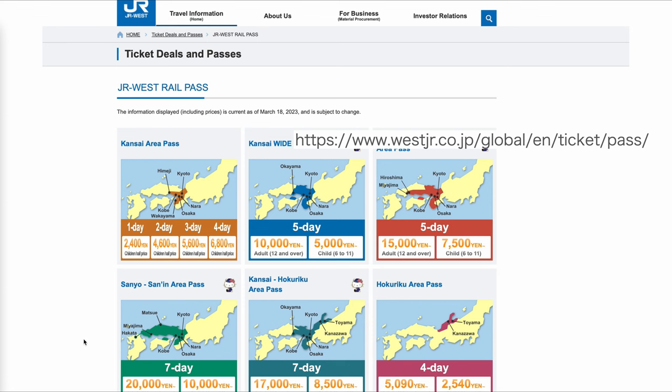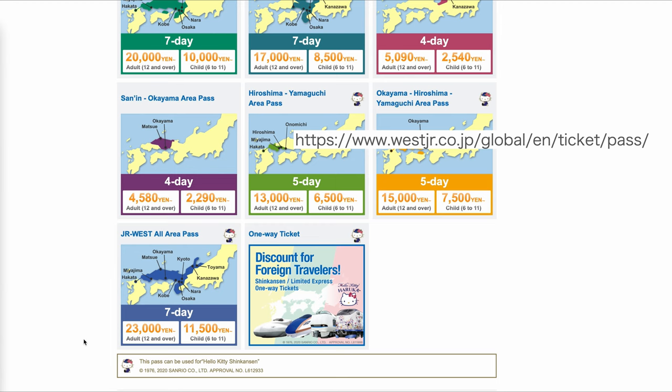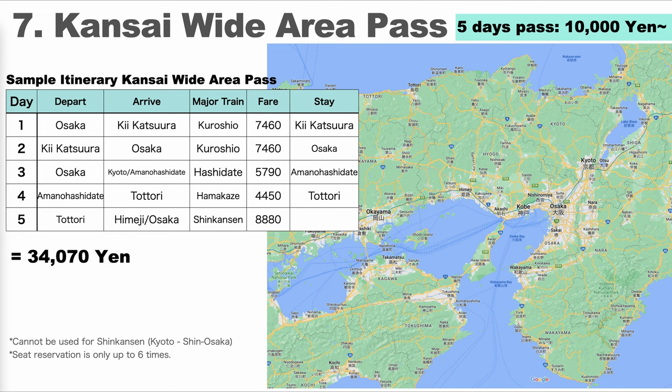Next, let's go back to JR. JR West offers 10 different passes, from a 1-day pass in the Osaka area to a 7-day pass covering the full JR West area, so you can check which is best for your itinerary. The first is the Kansai Wide Area Pass — it's 10,000 yen for 5 days, the West version of the JR Tokyo Wide Pass at a similar price, available for 5 days. For reserved seats you can use up to 6 times. A sample plan includes a one-night trip to Katsuura in Wakayama, then Amanohashidate and Tottori on the Sea of Japan side, with the last day returning to Osaka after seeing Himeji Castle — you could save a lot with this pass.